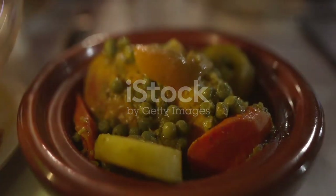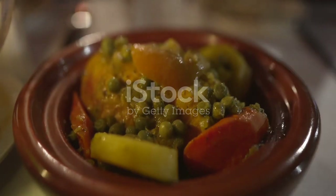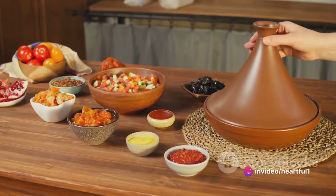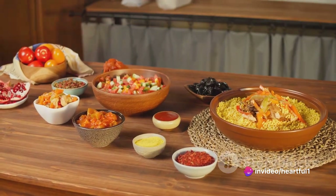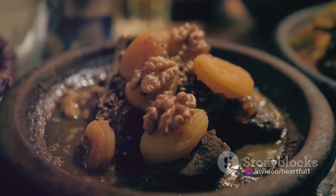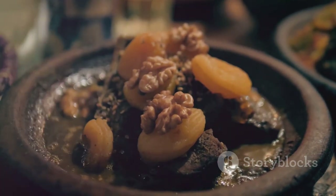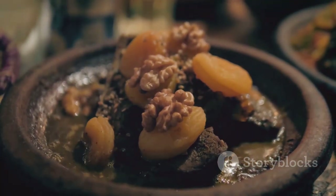Vegetables and olives join the pot and the tagine is left to simmer, allowing the ingredients to meld together into a harmonious medley of flavors. The slow cooking process tenderizes the meat and intensifies the flavors, resulting in a dish that's hearty, aromatic, and utterly satisfying.